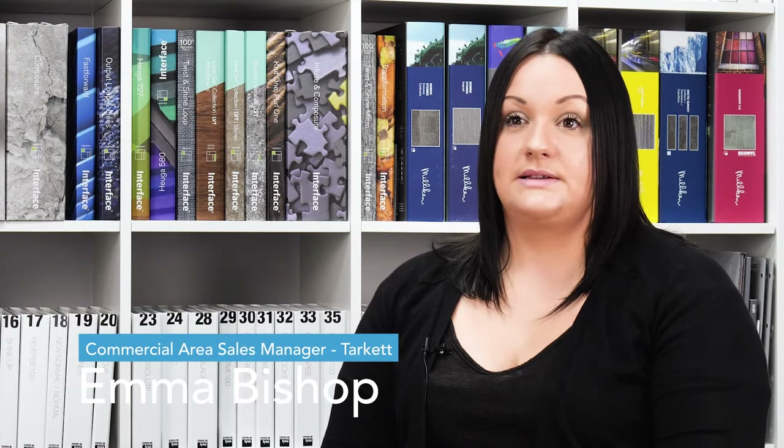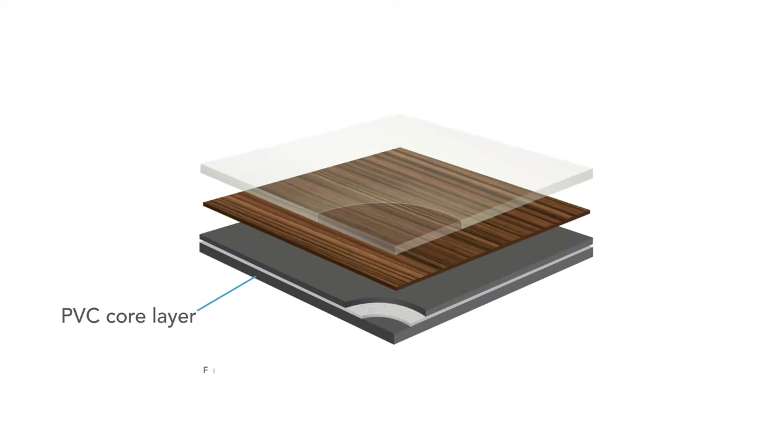Much more than just a great looking flooring, there's even more than meets the eye with LVT. It has a PVC core, then fiberglass which gives it stability, and then a printed design film — that's where you get your wood effect, your stone effect, your slate effect — and that can be embossed.